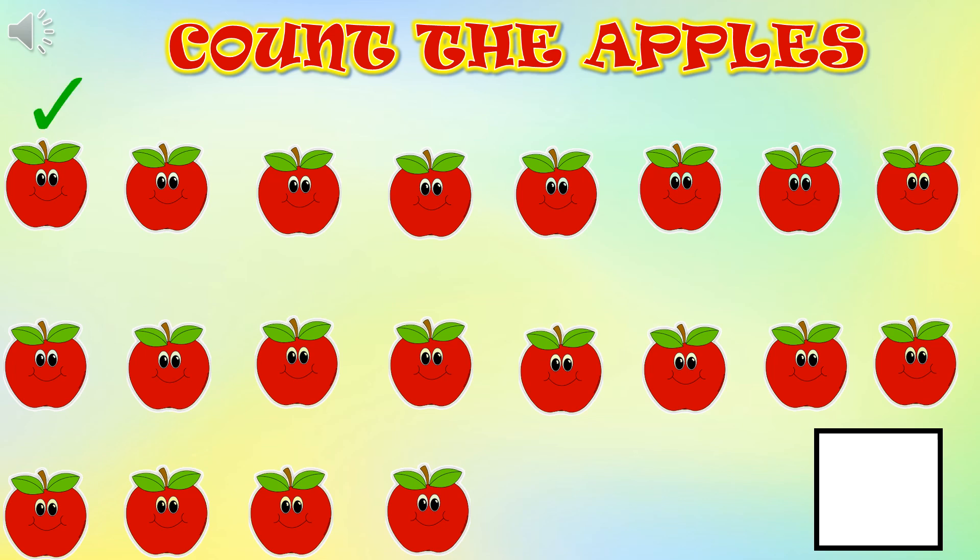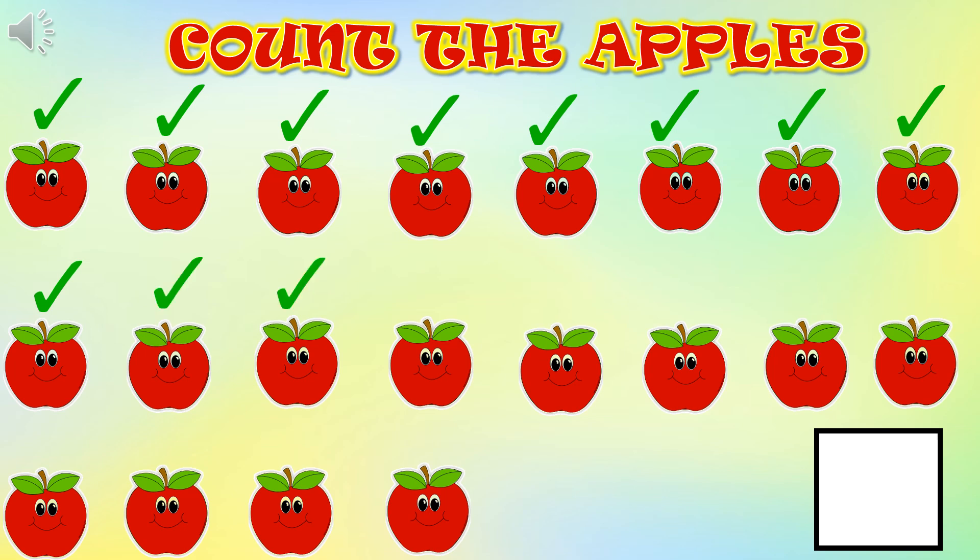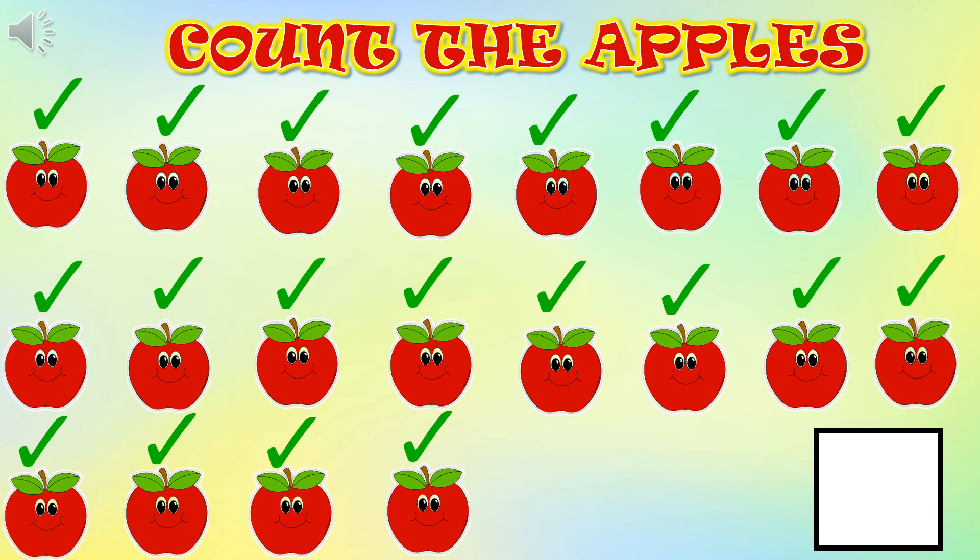Let's start: 1, 2, 3, 4, 5, 6, 7, 8, 9, 10, 11, 12, 13, 14, 15, 16, 17, 18, 19, and 20. So, children, now write 20 in the box just opposite to these apples. Wonderful!